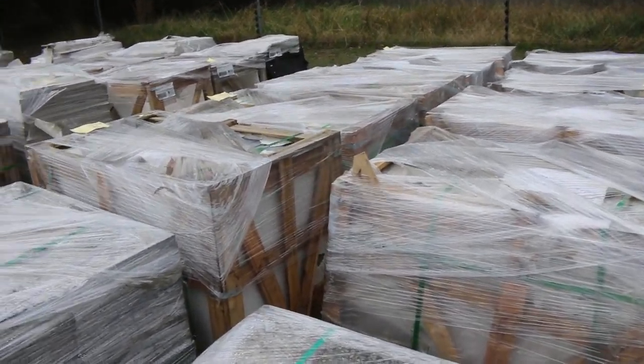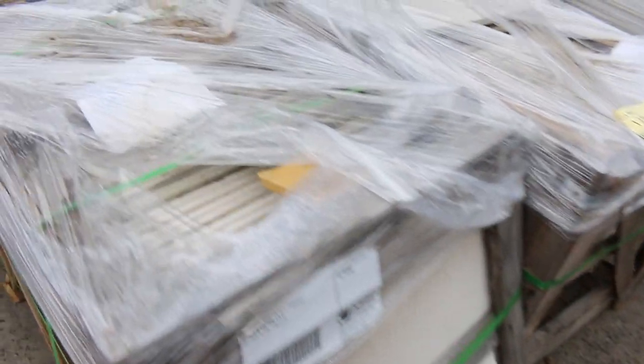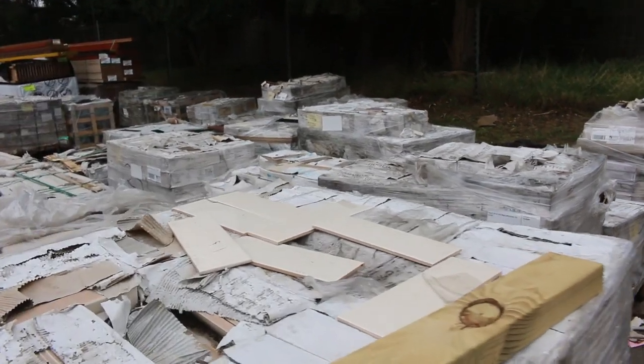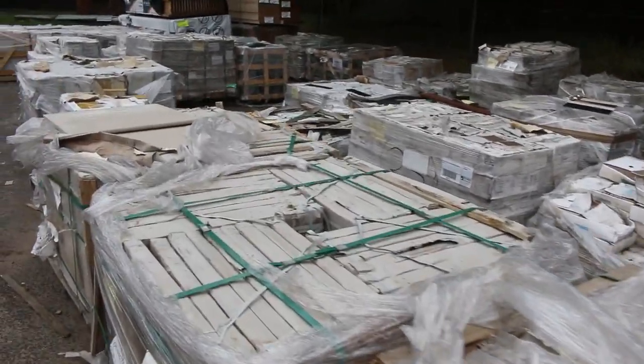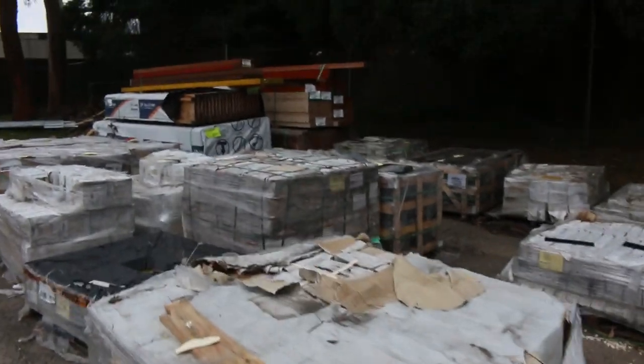We've got granite pavers, a whole range of indoor and outdoor gear. Some of these tiles here - a lot of subway tiles, we've got little mosaics. These tiles are all clear, so whatever you want to make an offer on, they'll go. We don't want to hang on to these.